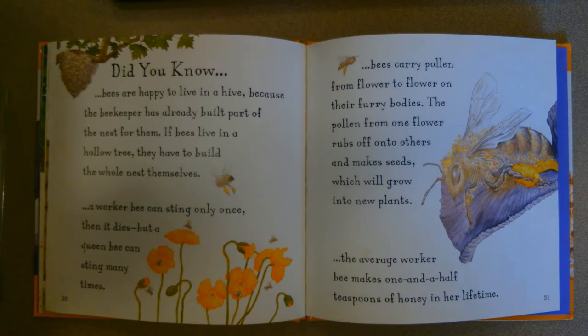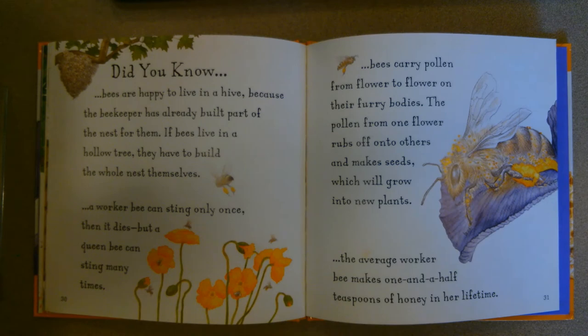"But you can do a lot of things a bee can't do. You can still eat bread and honey, but you'll never have to fetch your food from flowers. Best of all, you don't have to be busy busy busy all day long." Did you know: bees are happy to live in a hive because the beekeeper has already built part of the nest for them. A worker bee can only sting once and then it dies, but a queen bee can sting many times. Bees carry pollen from flower to flower — the pollen from one flower rubs off onto others and makes seeds which grow into new plants. The average worker bee makes one and a half teaspoons of honey in her lifetime. The end.